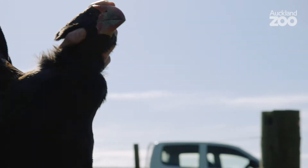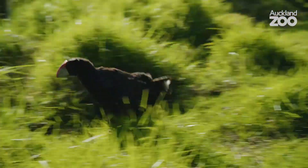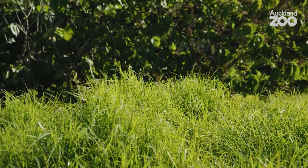Legs are good and there doesn't seem to be any parasites — she seems really healthy. Number one done, number two we'll process now.